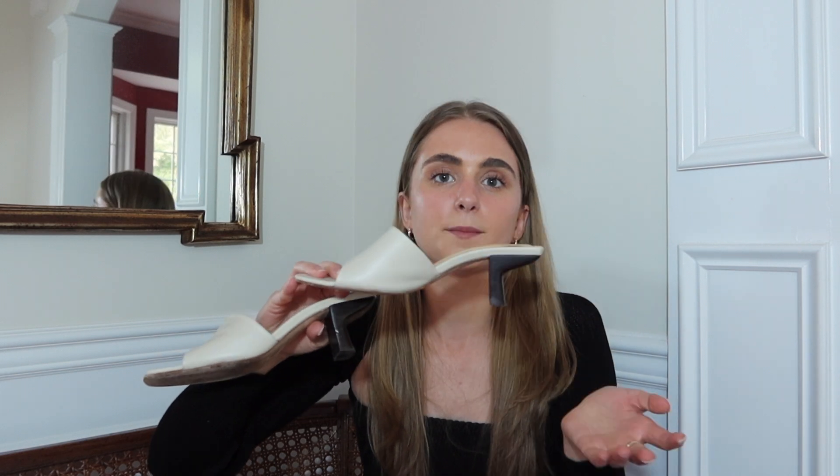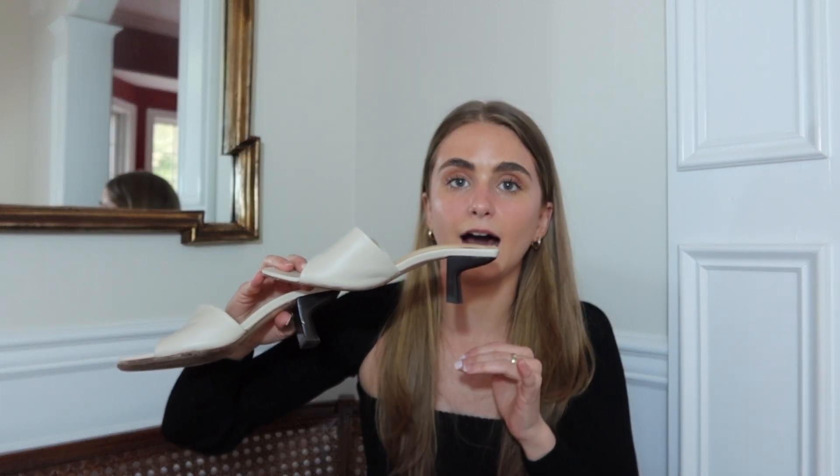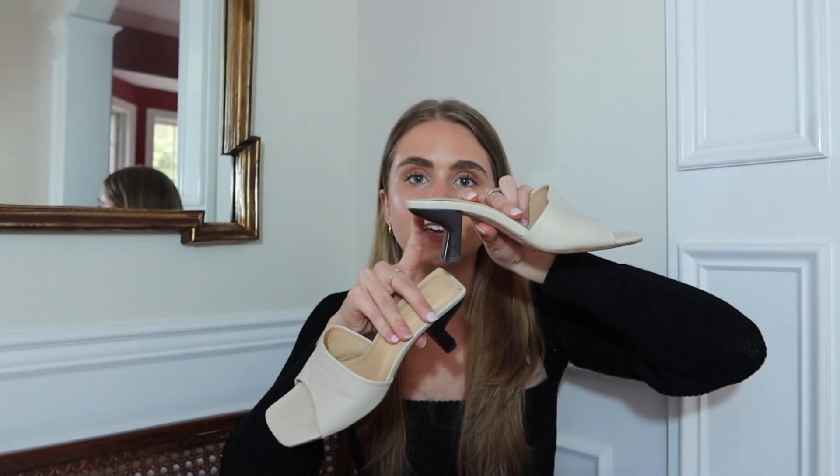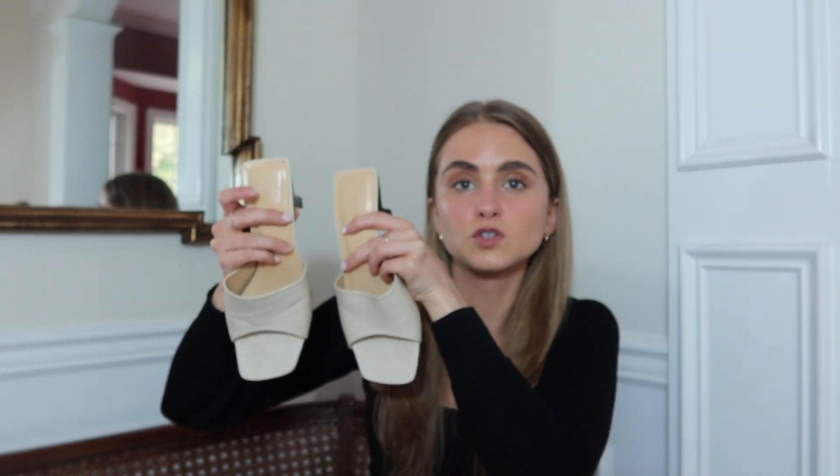The first pair of heels I splurged on are these cream ones by the company By Far. I love these so much — I wear them all the time. They're neutral, they go with everything in my wardrobe, and they're the perfect pair of heels. They're actually more of a mule, but same idea. I absolutely love them and will have these in my closet forever. They're so beautiful and I love the little detail in the heel — it's a neutral mule but that bit of character makes it a little more unique.